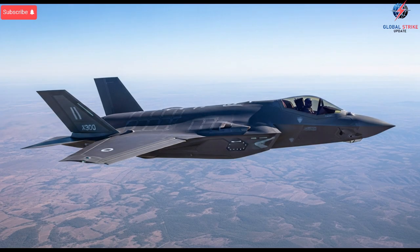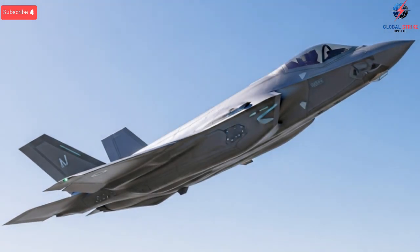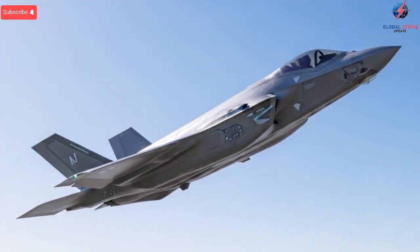jam hostile radar arrays, and operate deep inside defended airspace with a high probability of survival. Traditional electronic warfare systems rely on pre-programmed responses, but Israel's system adapts during the mission. It studies incoming signals,